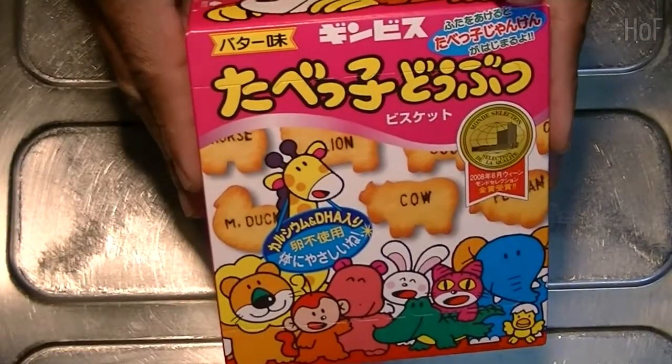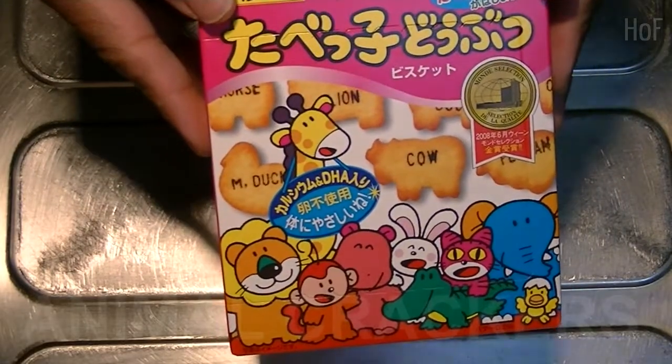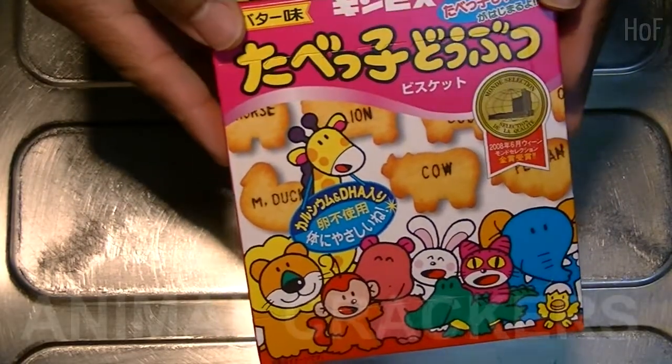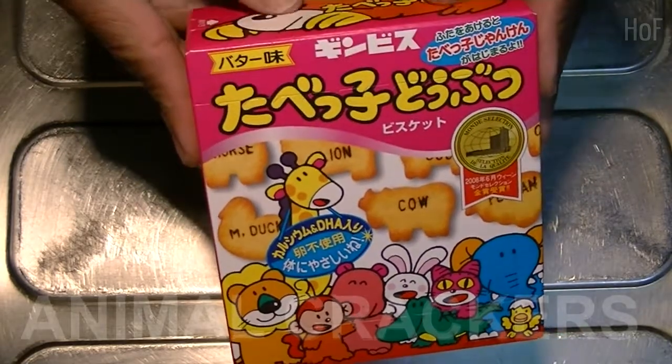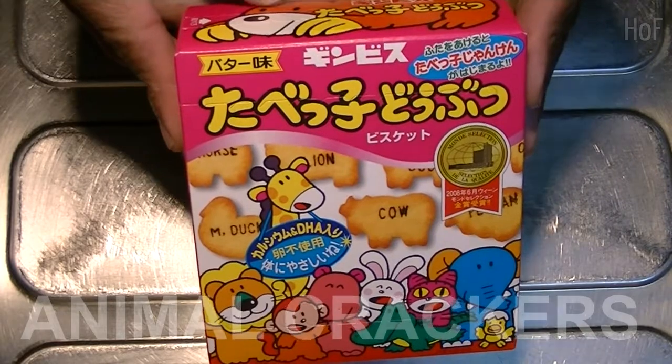Hello YouTube out there. How are you guys today? Today we have something very interesting — kind of a blast from your childhood past. These are Japanese animal crackers. How about that?